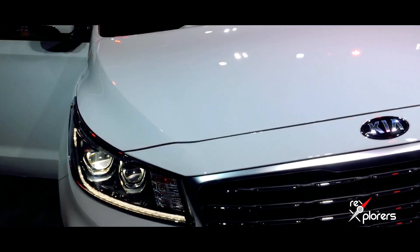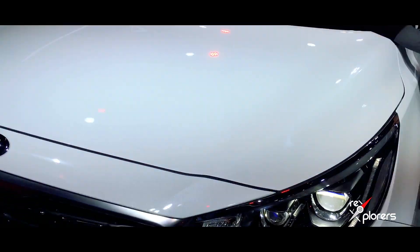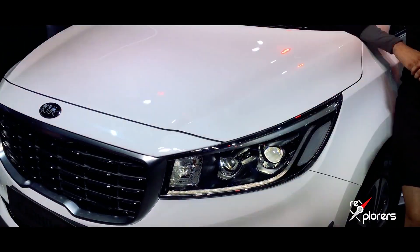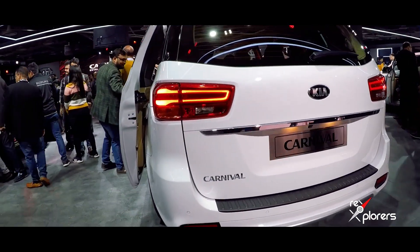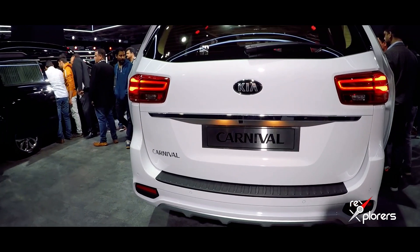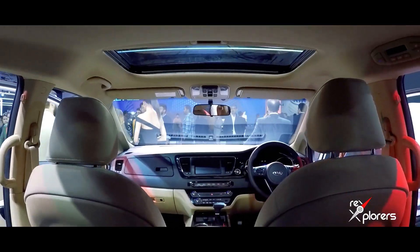The overall length of the car is over 5 metres, which makes it longer than the Innova. It is also wider than the Innova; however, the height is a bit shorter than the Innova. On the rear side you get split LED tail lamps and a flat profile.